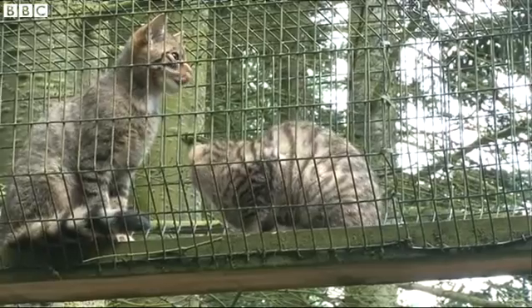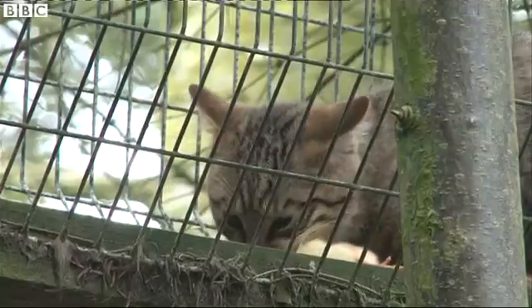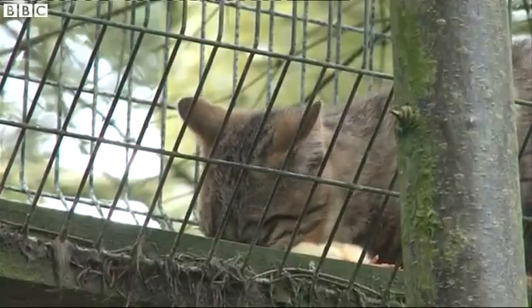We've been breeding wildcats at the Highland Wildlife Park for quite a number of years now, but obviously with the increasing importance of the captive population to what is a critically endangered wild population, we need that safety net that is the captive population, and also a potential source for reintroduction down the road if that's required.